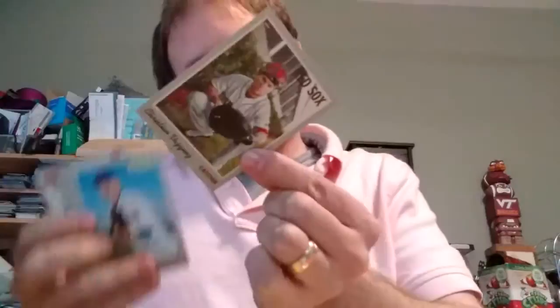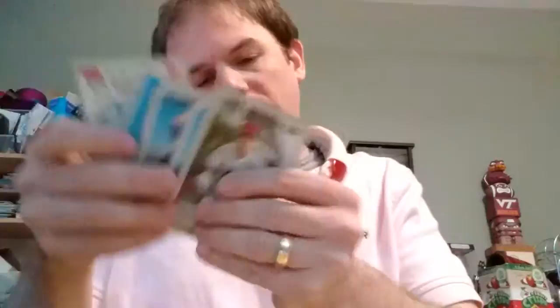Five more packs to go. Ryan Zimmerman. Jeff McNeil. Drew Smith. Mark Canha. Johan Camargo. It doesn't look like I got any inserts in this pack.